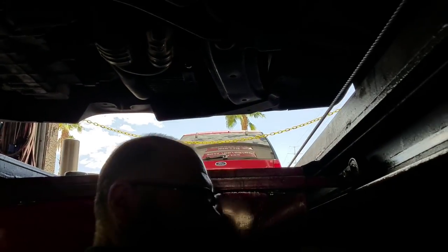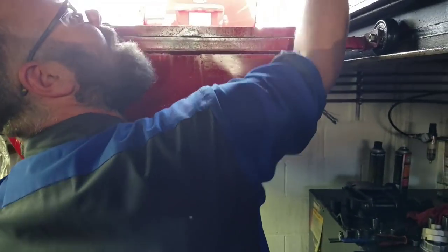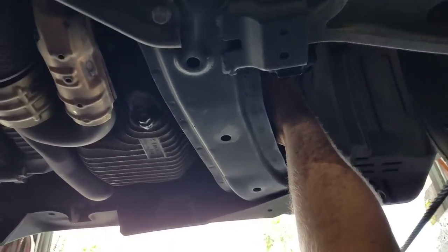Spin this filter off real quick. I like using a band wrench — I feel like they just grip really well and it makes it easy. So the filter's right here.